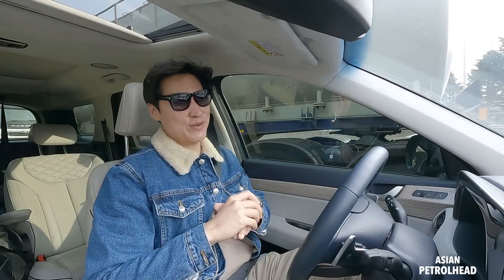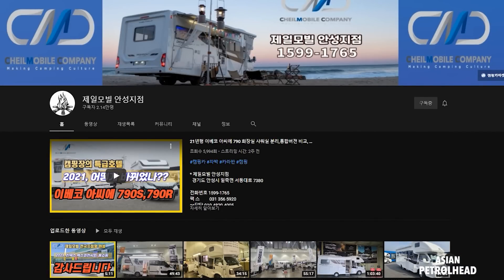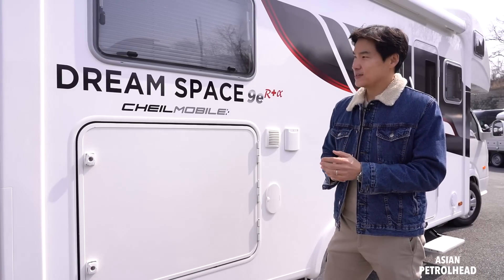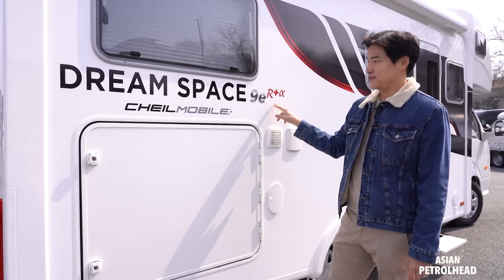We are stuck in traffic one more time, but it seems like you guys really liked the Hyundai Porsche review. So we have one more coming, and thank you JL Mobile for this opportunity. This is the DreamSpace 9ER Plus Alpha from JL Mobile.